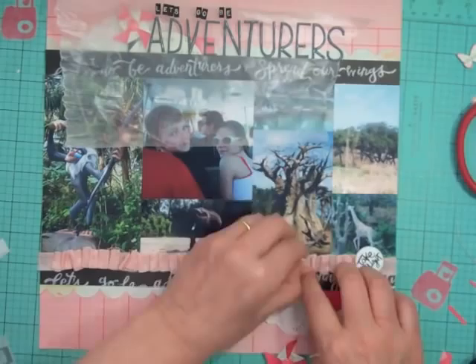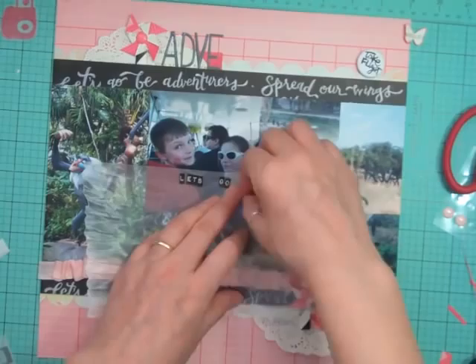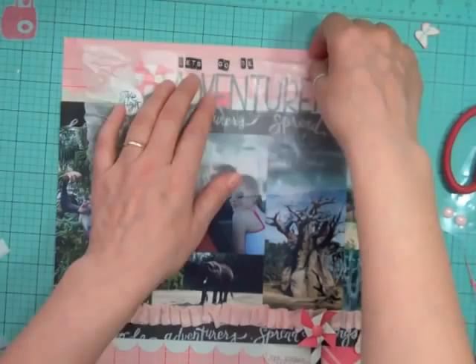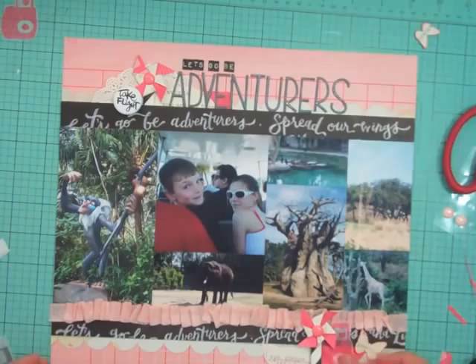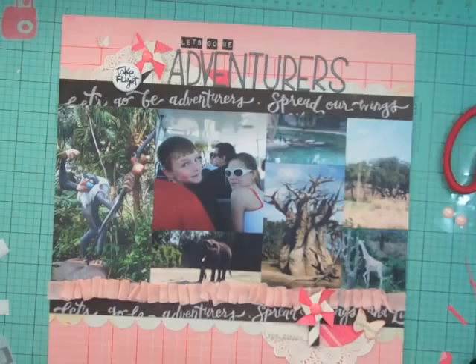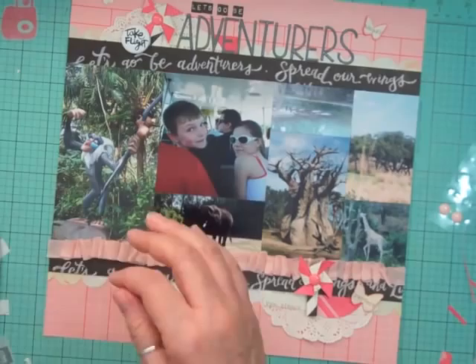I'm going to put the pinwheel there. I had considered that 'take flight' badge from this month's kit but I'm going to put it at the top of the layout instead. Now I'm ready to glue down my title. It'll sit with the top embellishment cluster. There are going to be three clusters on this layout — the third one will be very small: a medium-sized butterfly, some twine, and a star.